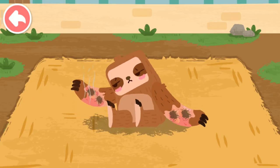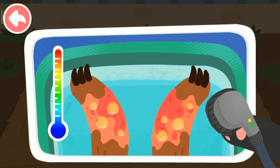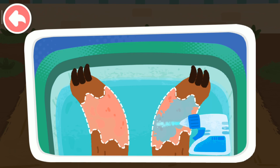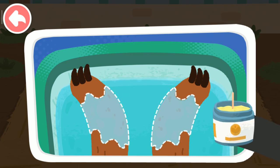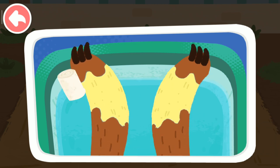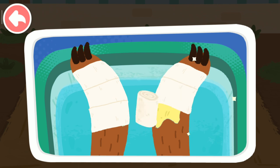The forest was on fire and the sloth got burned. First, rinse with water to cool it. Wipe up the pus. Repair potions can help wounds heal better.